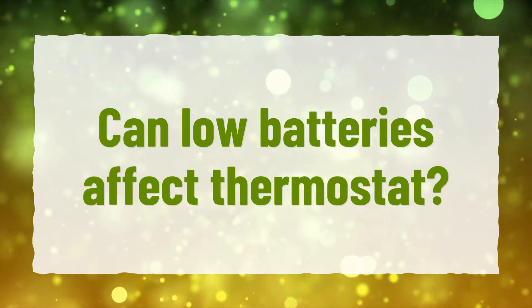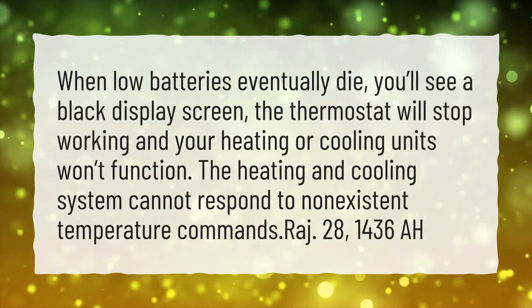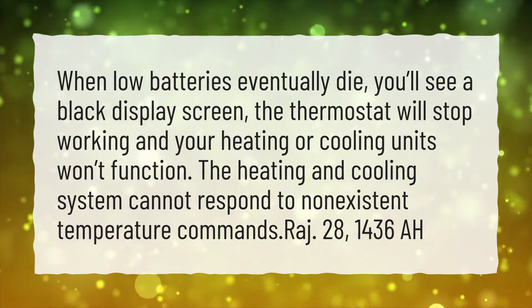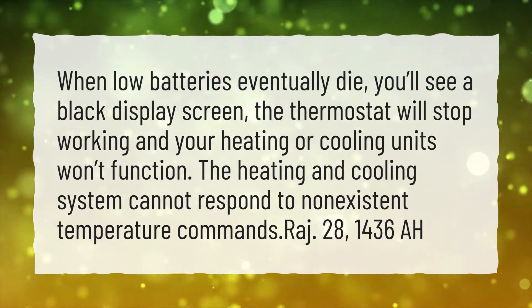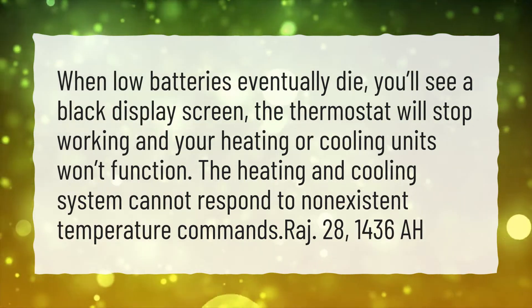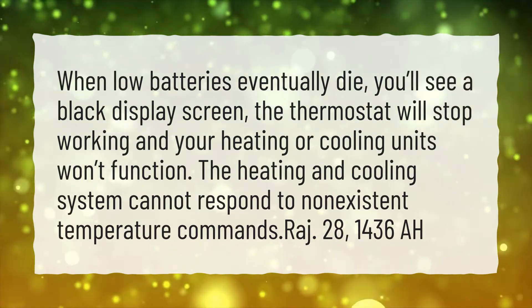Can Low Batteries Affect Thermostat? When low batteries eventually die, you'll see a black display screen. The thermostat will stop working and your heating or cooling units won't function. The heating and cooling system cannot respond to non-existent temperature commands.